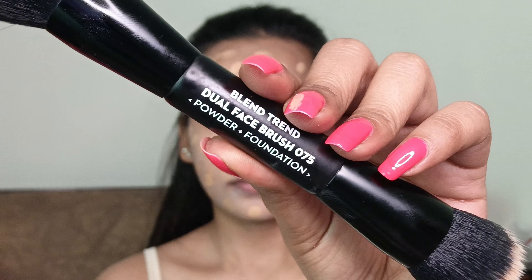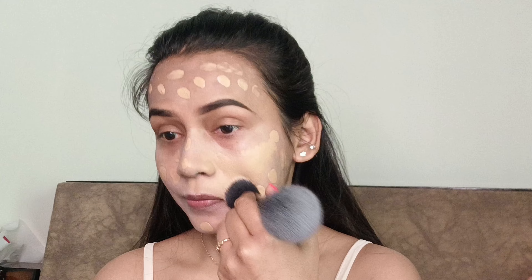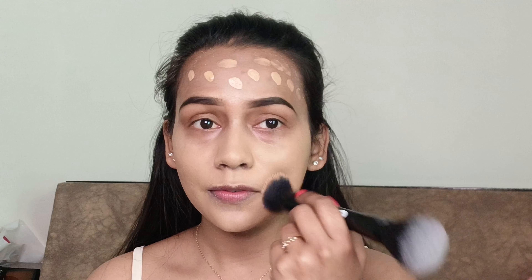To blend the foundation out, I will be using this Sugar's Blend Trend Dual Face Brush 075. Please avoid the under-eye area — don't put foundation there if you have very fine lines, because you are going to use concealer for coverage and there are a lot of creases there, so just skip this area. I'm also using a Beauty Blender to make sure any excess is absorbed by the sponge.